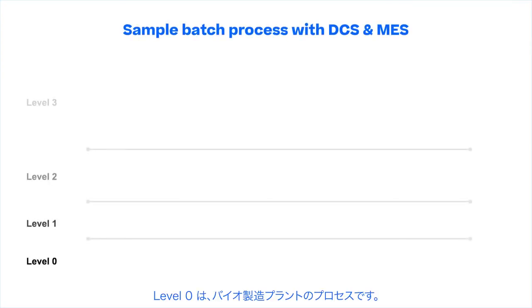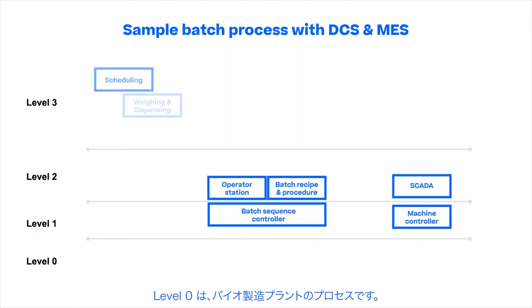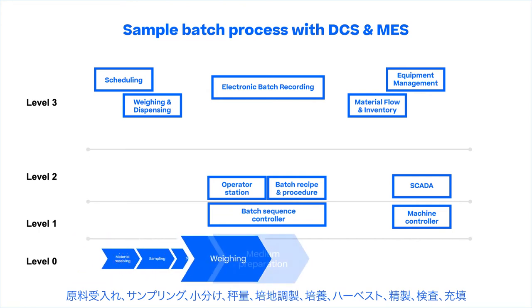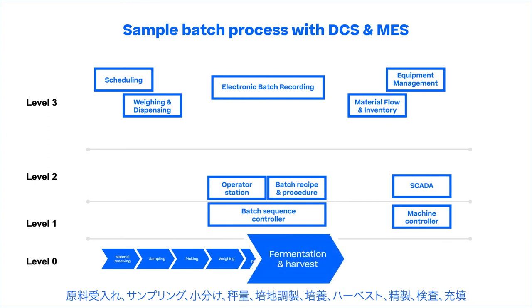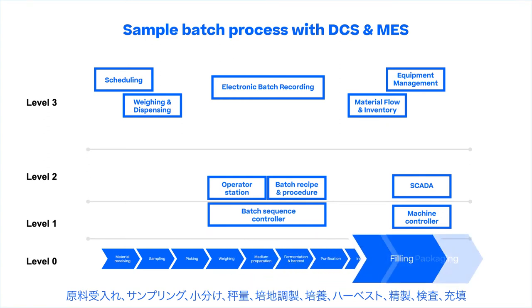Level Zero illustrates the general processes in a biotech fermentation plant. It is a series of processes starting from material receiving, sampling, picking, weighing, medium preparation, fermentation and harvest, purification, inspection, and filling to packaging.